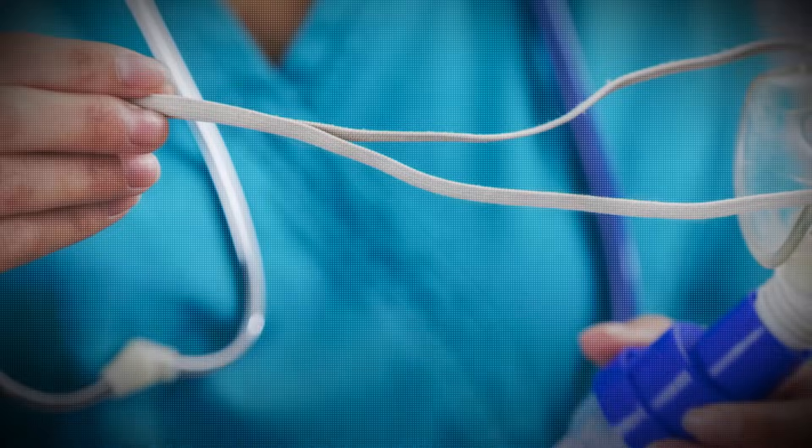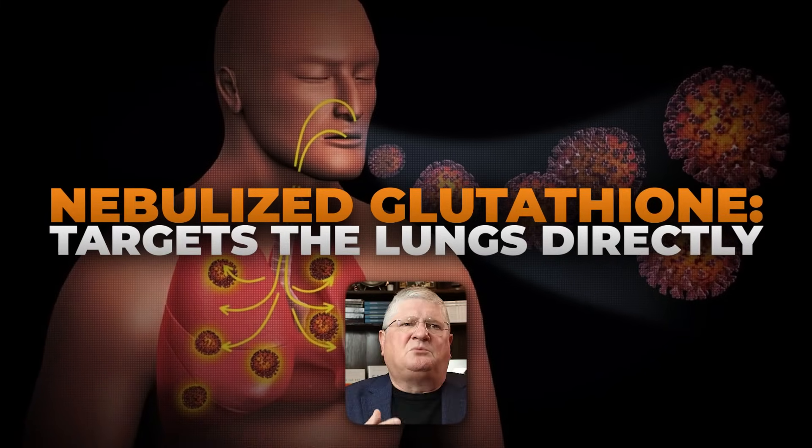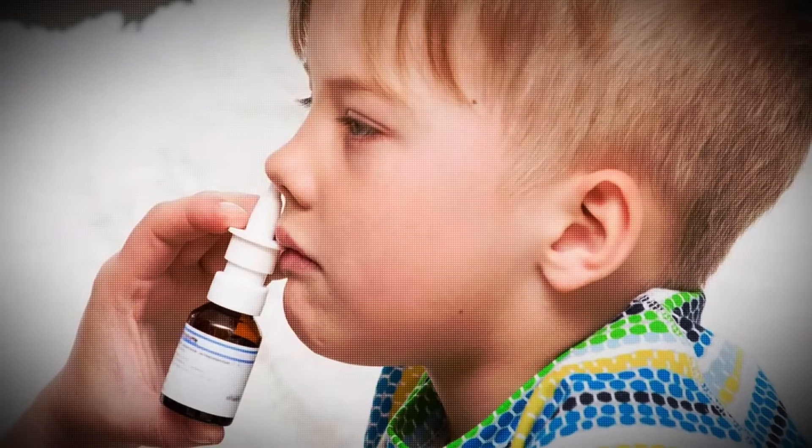Another option is nebulized glutathione — breathing it in. We do this a lot with respiratory problems and did so a lot during COVID. You use a nebulizer, like with asthma or other respiratory disorders, and nebulize sterile glutathione so the patient breathes it in. That will absorb as well, though it's a bit more specific to the respiratory system. There is also a topical spray form of glutathione, which is especially useful with children who may not take oral supplements well and certainly won't allow an IV infusion.